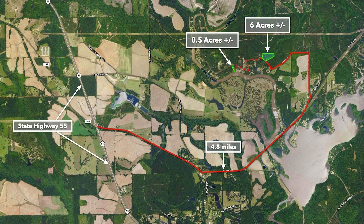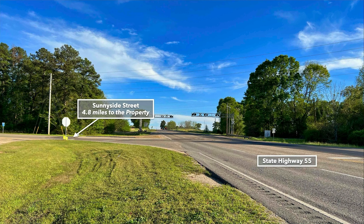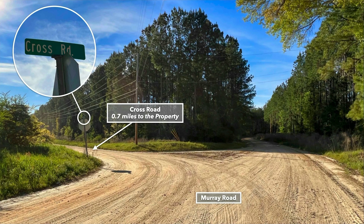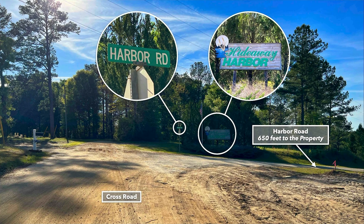This is a drive to the property from State Highway 55, which is approximately 4.8 miles from the property. And here are some photos from the drive to the property. From this intersection, you're approximately 4.8 miles from the property. You continue on Point A Road, which leads to Murray Road, and then Cross Road, and then Cross Road leads you to Harbor Road.